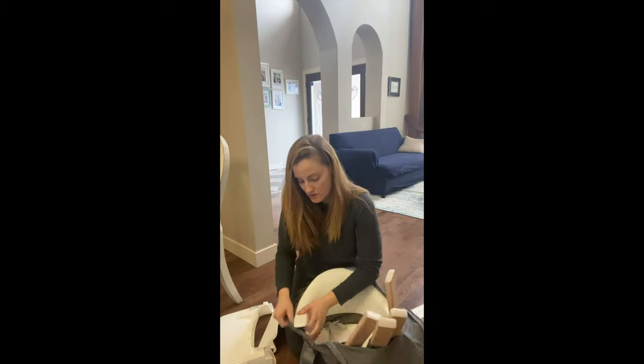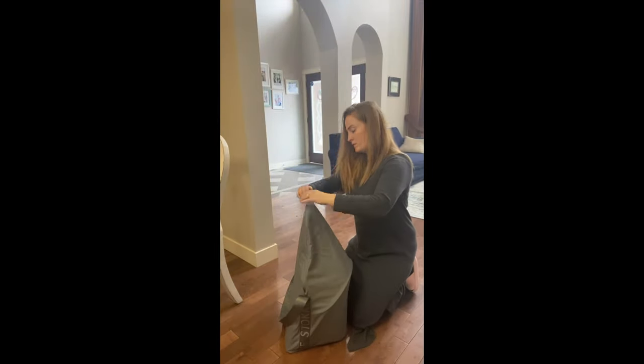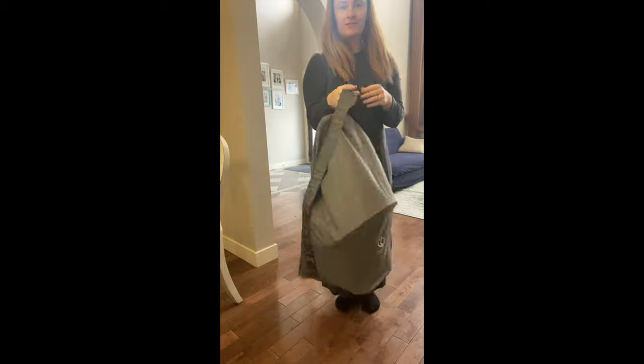Check out how easy it is to pack into this travel bag — put it all together and you're pretty much ready to go. It definitely has our approval.